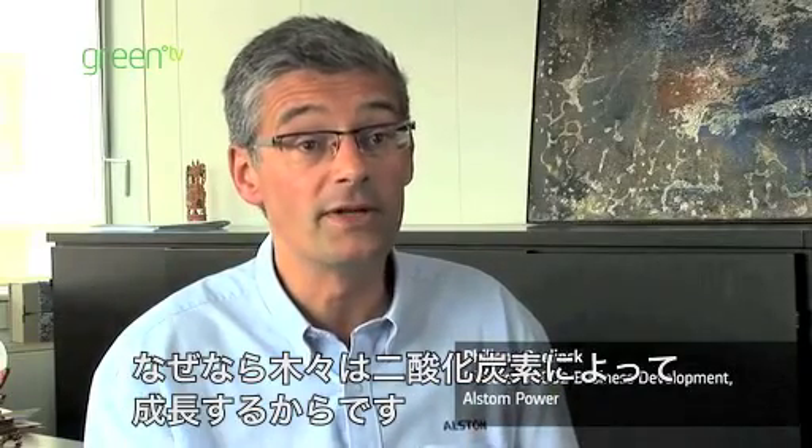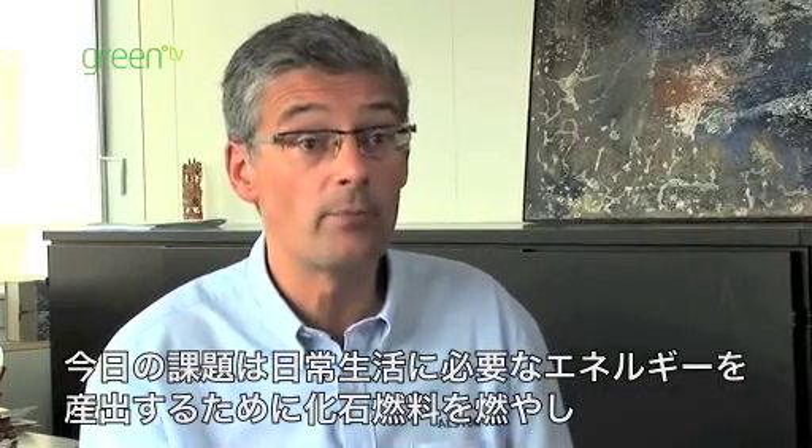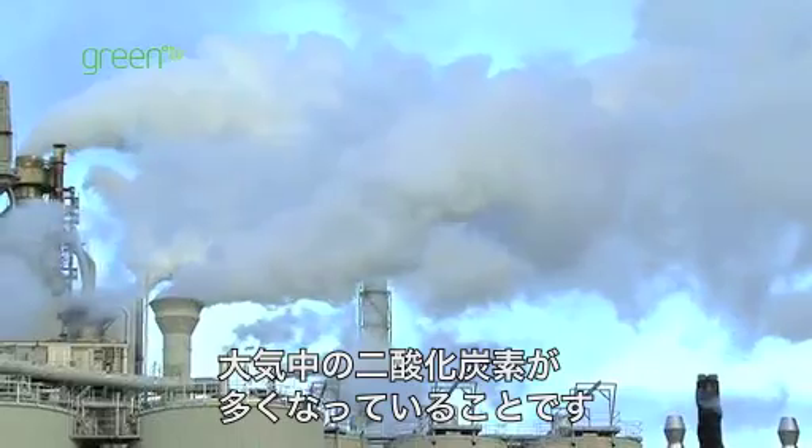CO2 is a gas indispensable to life because trees grow thanks to CO2. The problem today is that we have got too much of it in the atmosphere because we are burning fossil fuels to create the energy that we need for our everyday life.